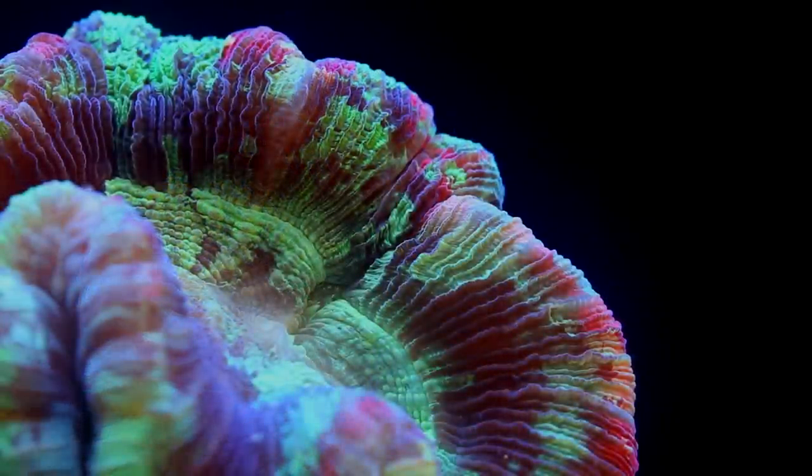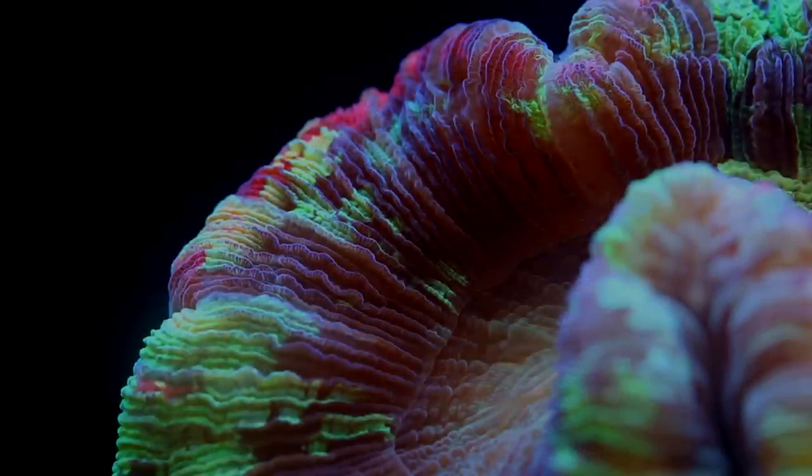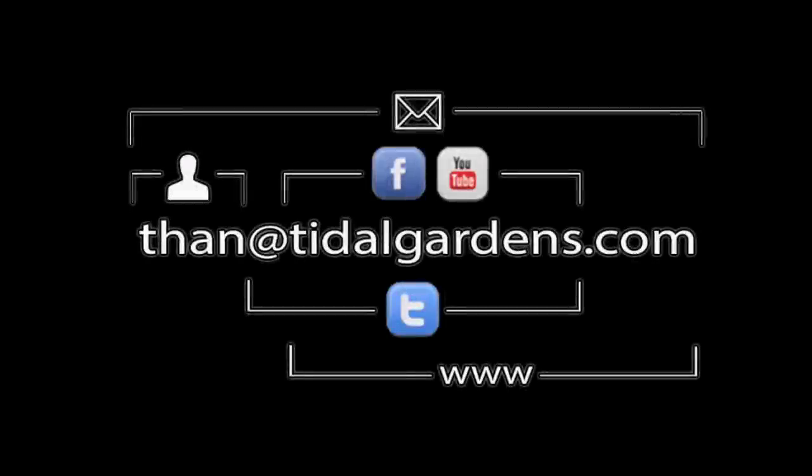That pretty much does it for Trachyphyllia. They are a great addition to a tank looking for that splash of color. As you can see from this video, they come in a wide variety of colors and patterns. Some even have insane rainbow coloration. Thanks for watching, until next time, happy reefing.